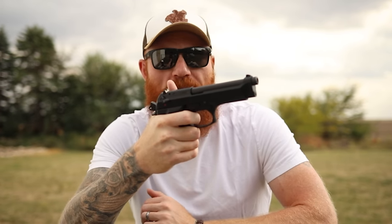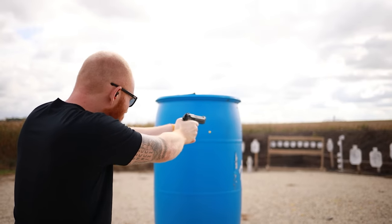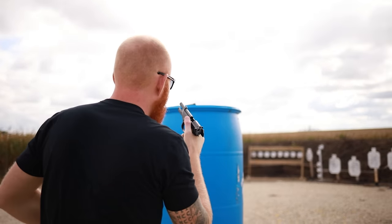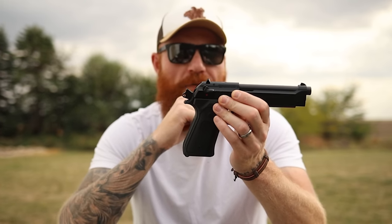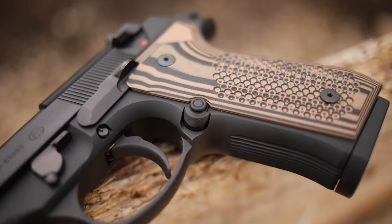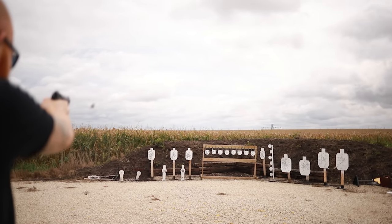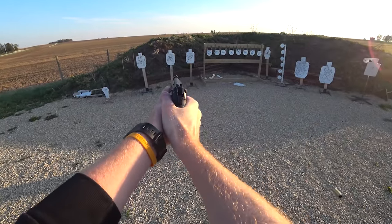The M9 was recently eclipsed as the US military pistol by the SIG P320, but it doesn't change how awesome it is. With an MSRP of around $709, a 4.9-inch barrel, aluminum frame, double/single action design, and 33-ounce weight, it's been a great do-it-all pistol for about 40 years. It has an open-top design, options for a safety/decocker or decocker only, a great trigger, and is very safe for appendix carry. Tons of accessories, optics-ready models, and rail options are available.